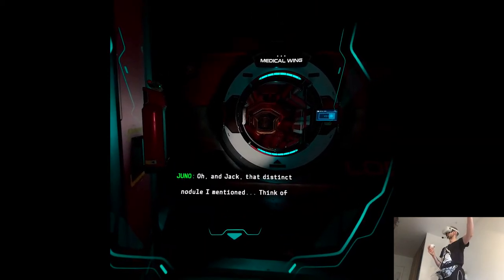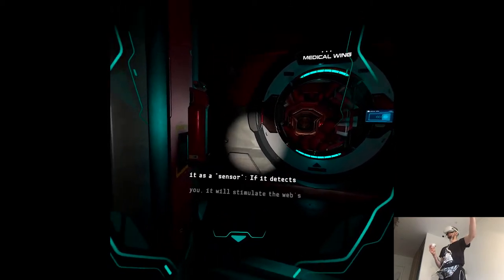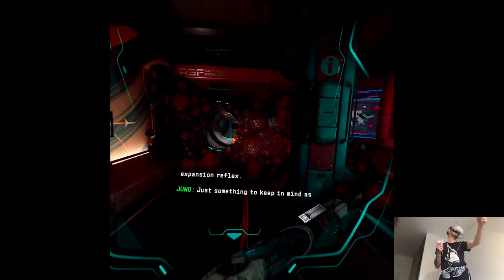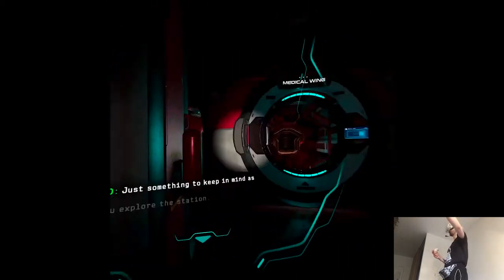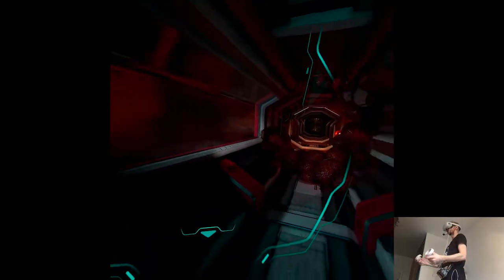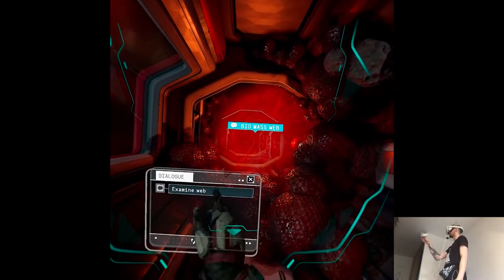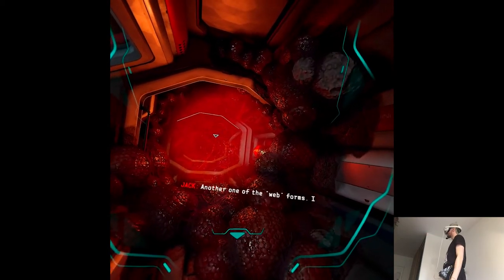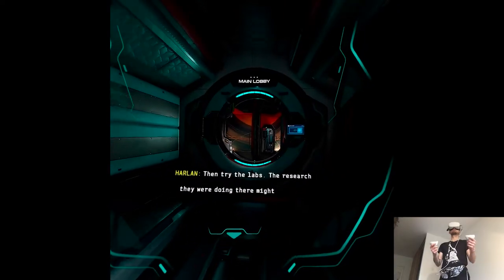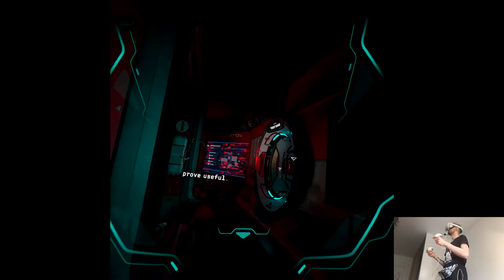Jack, that distinct nodule I mentioned — think of it as a sensor. If it detects you, it will stimulate the web's expansion reflex. Just something to keep in mind as you explore the station. So we can't go very fast. I see the other one, and that's probably going to block me. Another one of the web forms. I still have no way to bypass. Then try the labs — the research they're doing there might prove useful. Copy that, I'll see what I can find.